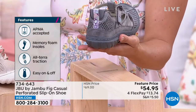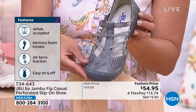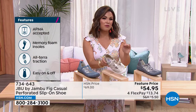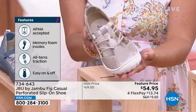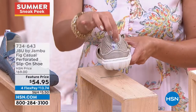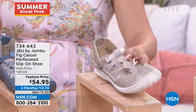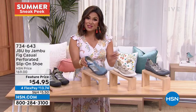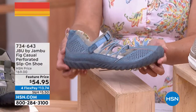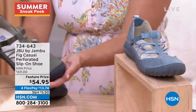Lots of colors to choose from: gunmetal with a metallic sheen, champagne which is a perfect soft gold that goes with so many outfits, and it has that cute little pull tab on the back with a ditzy floral design that we love from Jambu. Here it is in denim — a really nice denim blue with a gray-blue outsole. And finally, dark sage which toes the line between olive and sage, with more of a ribbon-look top strap.